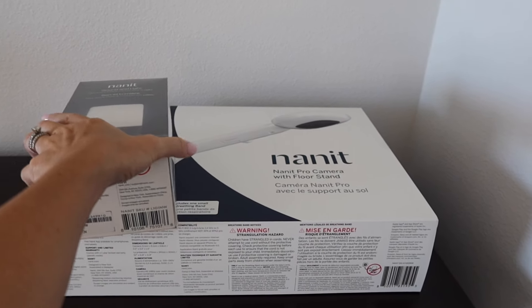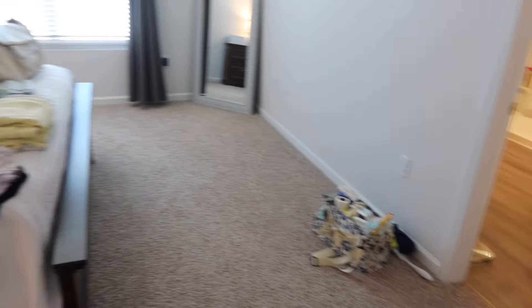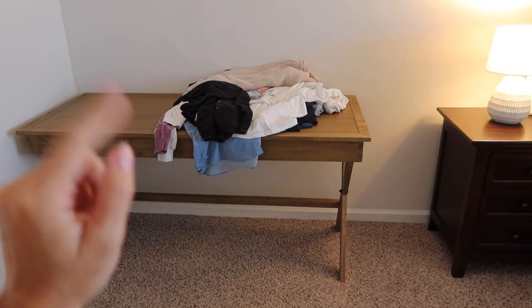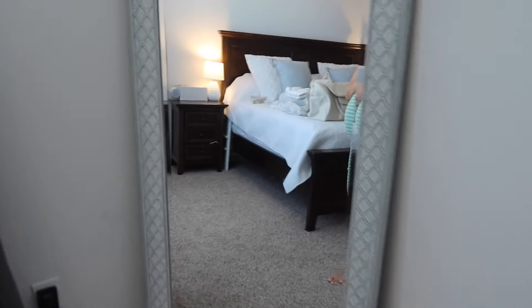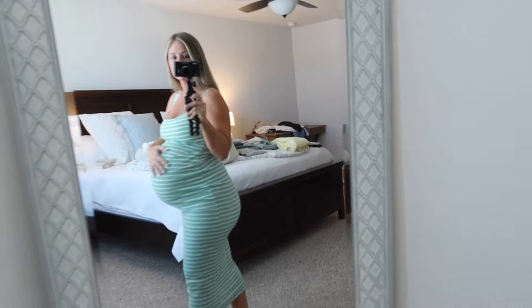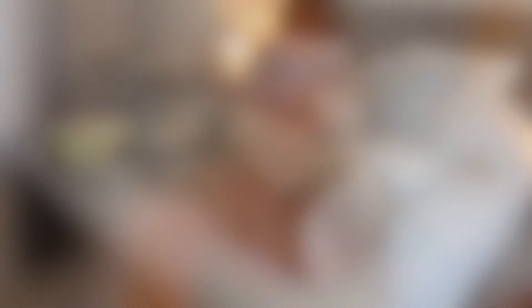While he's sleeping in our room, we'll use that camera and sound machine, and then when he moves into his room we can move both downstairs. To give you a general idea of how we rearranged our room — the dresser is over here — we scooted the bed over a little bit. Since we moved the bed over, I have a lot more room on this side, so this is where I'm going to set up for baby. The first thing I'm going to do is set up the pack and play bassinet, then the camera and sound machine, and then we'll get into the hospital and diaper bags.